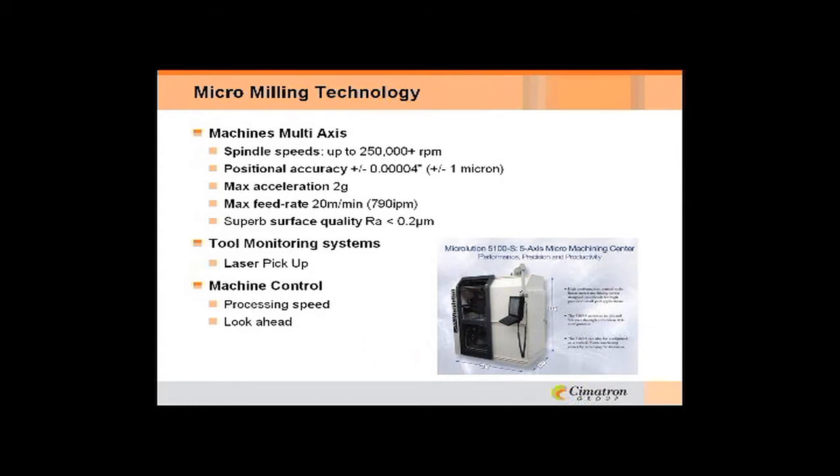Along with micromilling, you have to have very accurate machine tools with repeatability in location. The cutting tools have to be very accurate and they're cutting materials as hard as 40 Rockwell. These machines go from two-axis through five-axis. Spindle speeds range from 25,000 to 250,000 RPM and up. Positional accuracy is very, very tight, with acceleration of 2G force. The controls have to be able to process a tremendous amount of data very quickly and look ahead to see what's coming when you're getting into corners and turns.